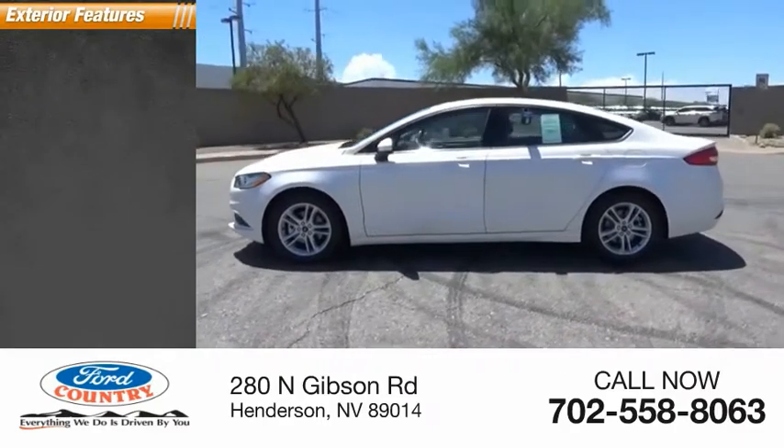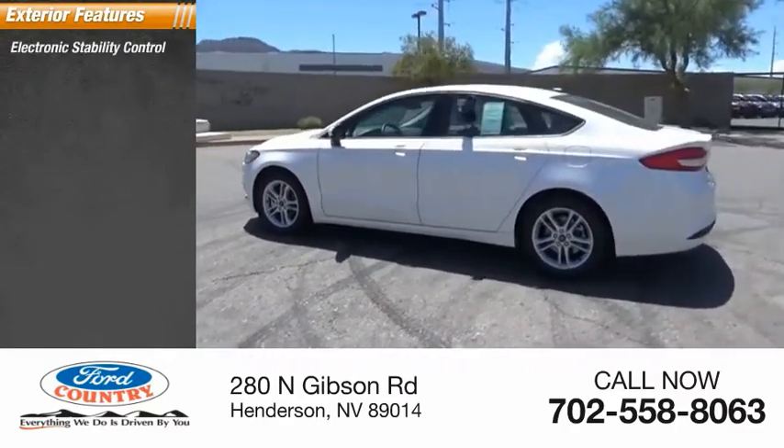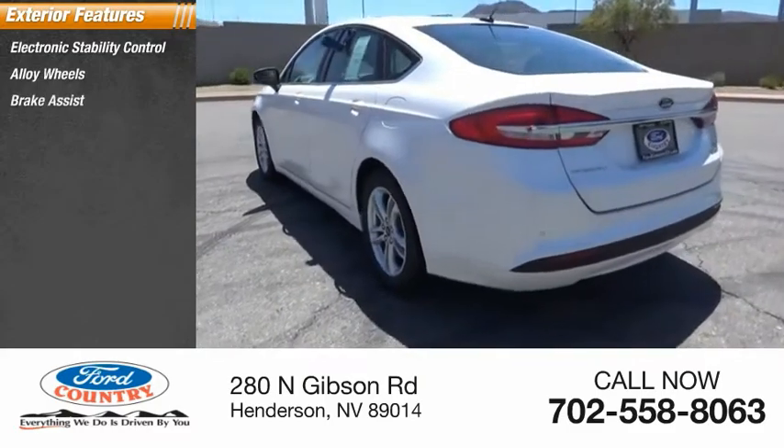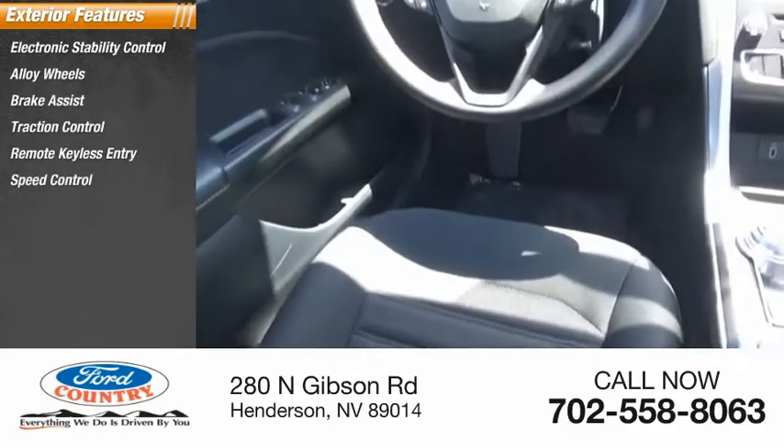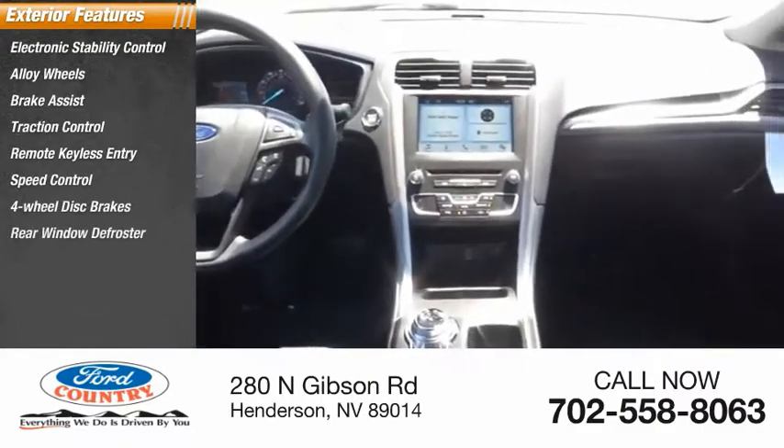Here are some of this vehicle's great options: electronic stability control, alloy wheels, brake assist, traction control, remote keyless entry, speed control, four-wheel disc brakes, rear window defroster.